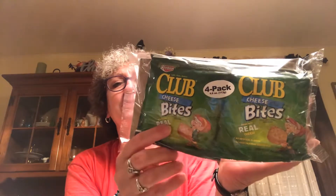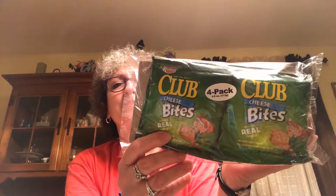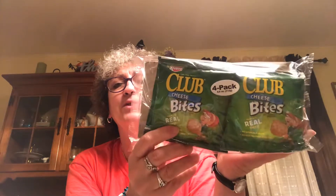Picked up these Keebler cheese bites — the cracker with the real cheese in the middle, four pack. These are great for little snacks for the kids or for me, and they're brand name Keebler.